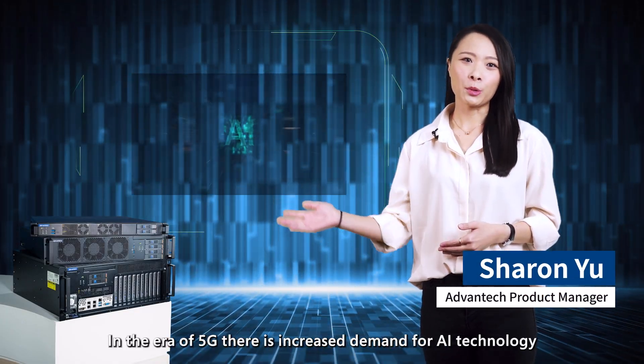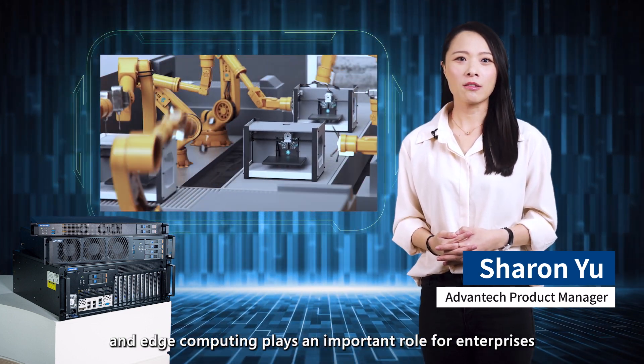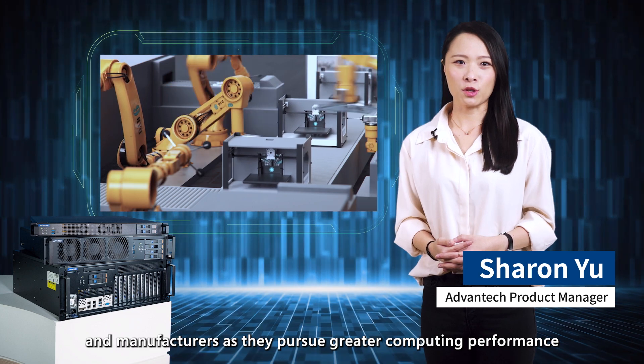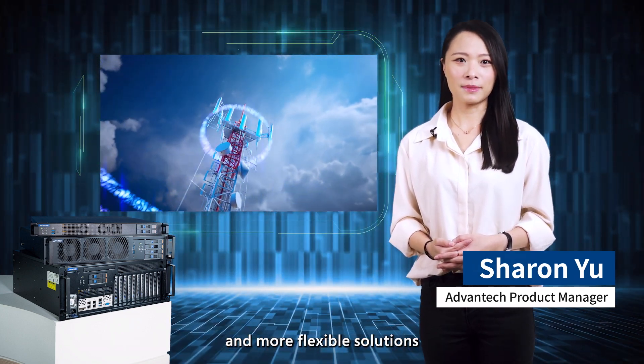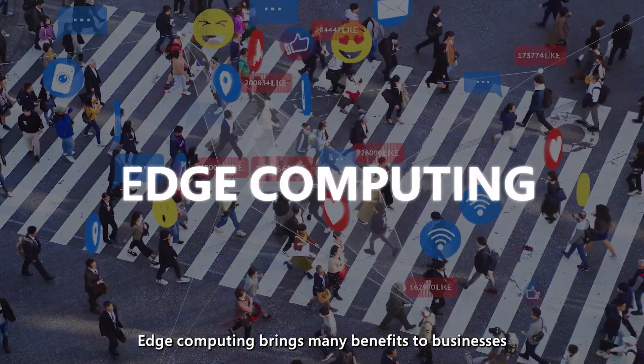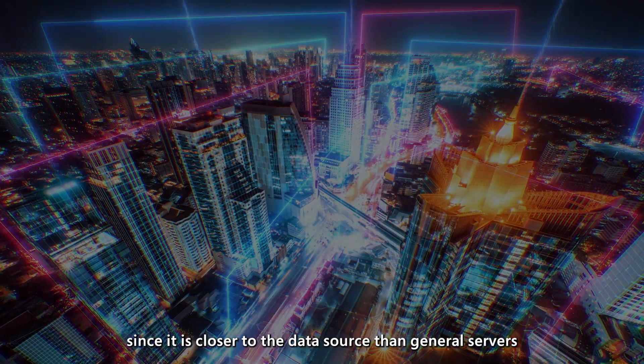In the era of 5G, there is increased demand for AI technology, and edge computing plays an important role for enterprises and manufacturers as they pursue greater computing performance and more flexible solutions. Edge computing brings many benefits to businesses since it is closer to the data source than general servers.